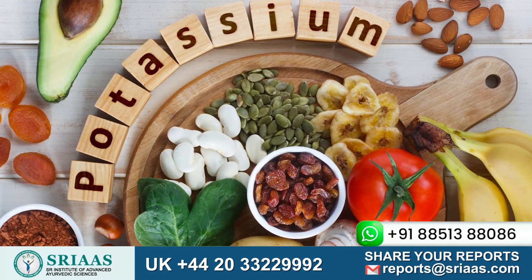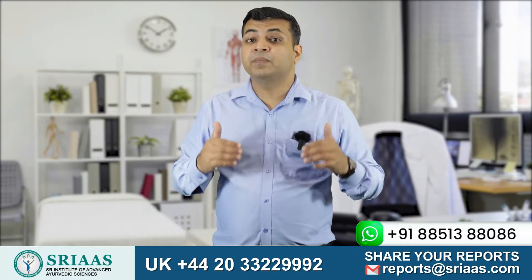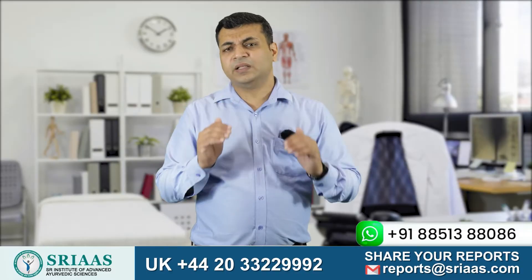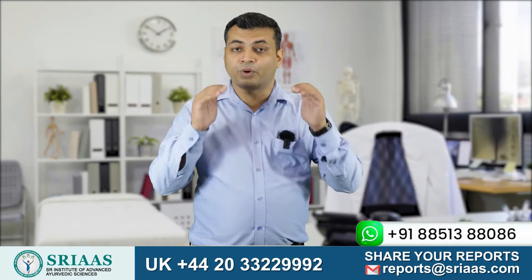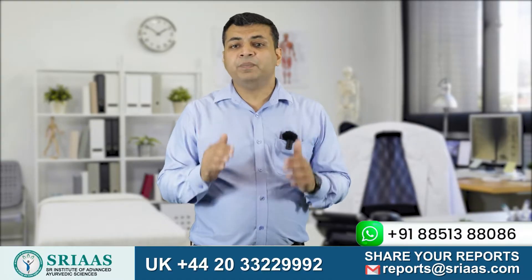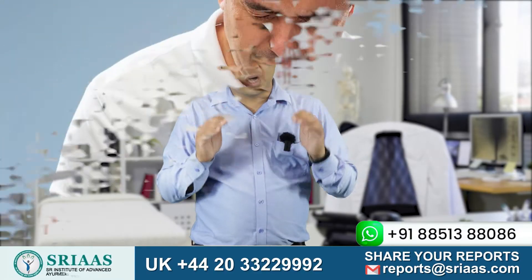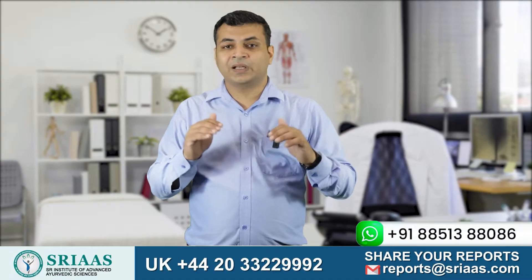Now let's talk about potassium. It is considered more dangerous than creatinine and urea. Potassium gives strength and power to the muscles when it is within normal limits, but an increase in potassium level starts creating fatigue in the muscles. Most importantly, the heart is made up of muscles, and a high potassium level creates fatigue in the heart muscles and makes the pumping slow. This condition can cause heart failure and even sudden death, so it is advised to consume potassium in limited amounts.